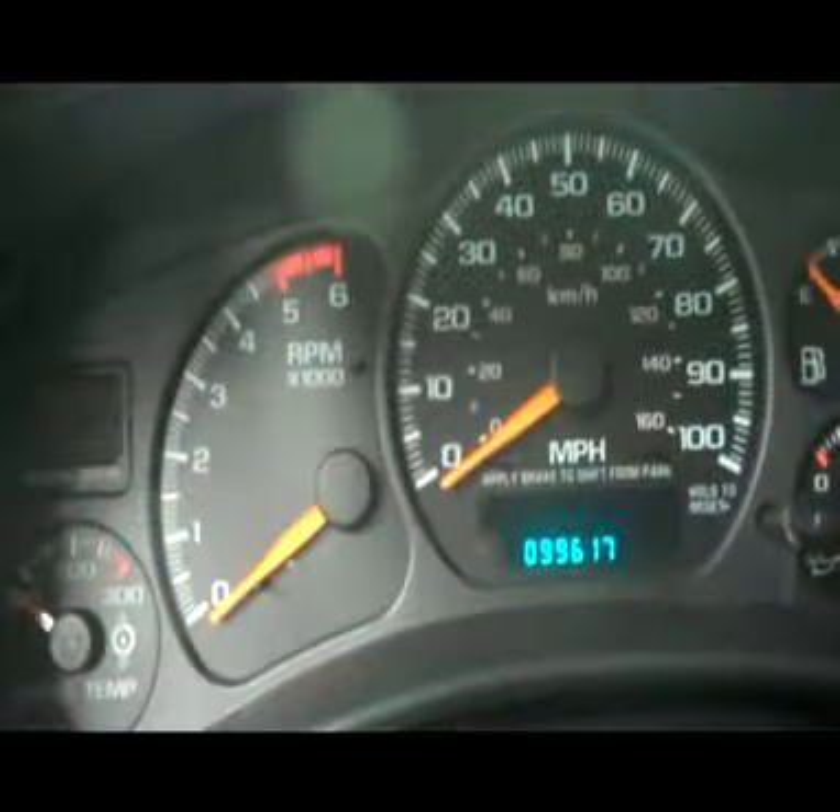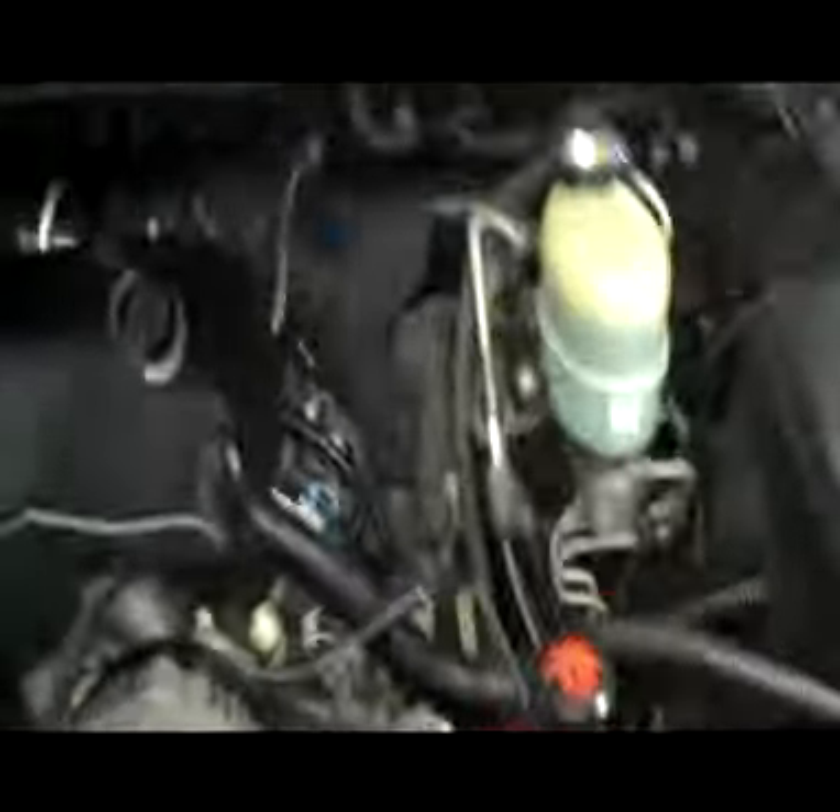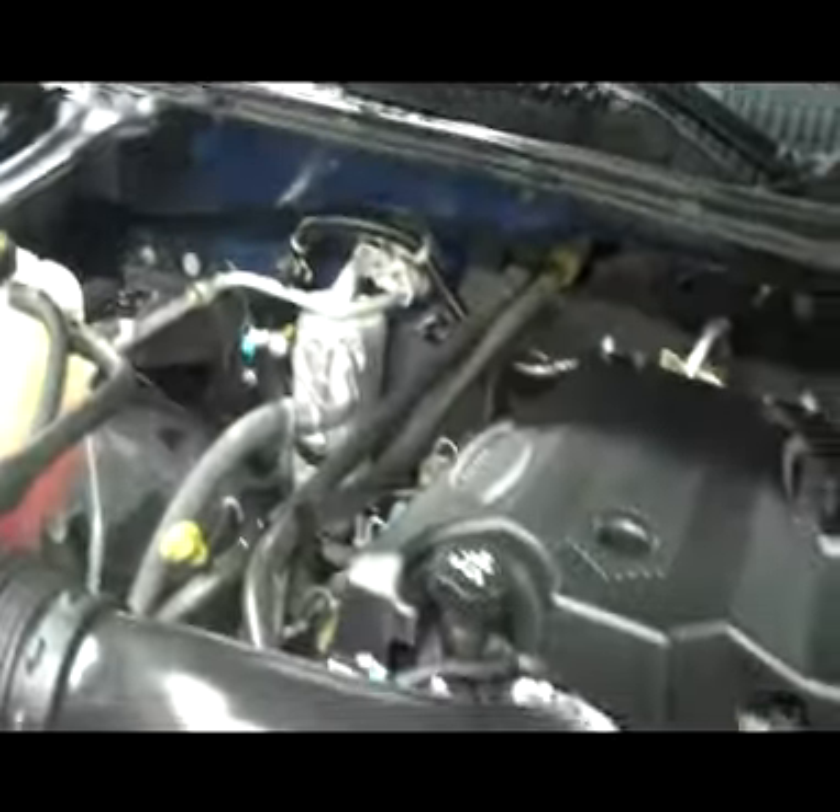Looks to be in great shape. Let's bring it back up front to show you the mileage — just have 99,617 miles. Also popped the hood — very clean. Vortec V8 8.1 liter.